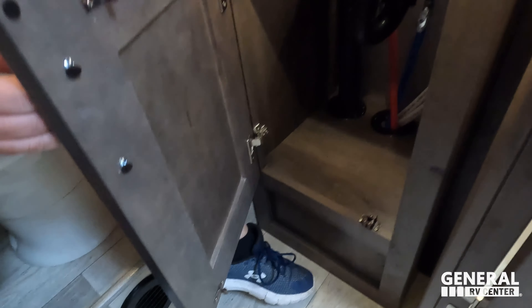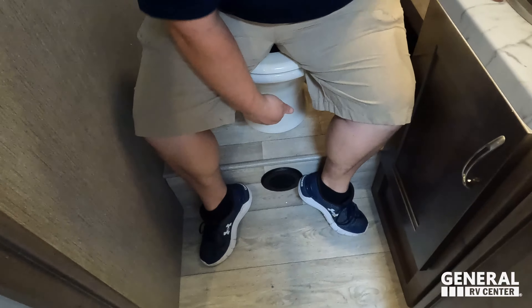Liquefied RV — our website is live at liquefiedrv.com. It will direct you to Amazon to buy it, or fill out a form and when it's live Matt will personally call each and every one of you. There's also storage under the sink.